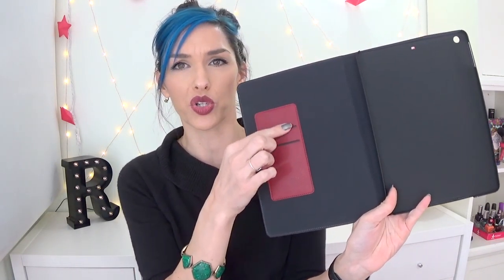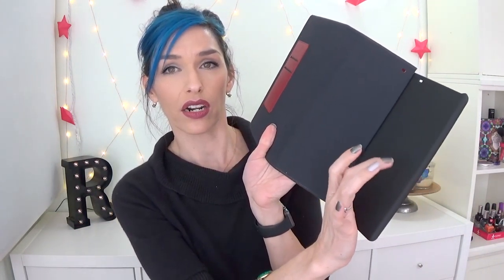You open it up and it has this little compartment in here, which I don't even know what it's for. This is a hard shell case, which I really like about it because I have to have my things really protected. I love that it has a hard shell case in here as well as this really beautiful sleek cover.